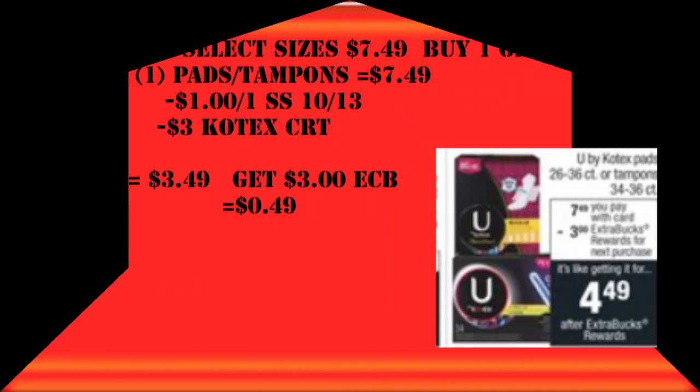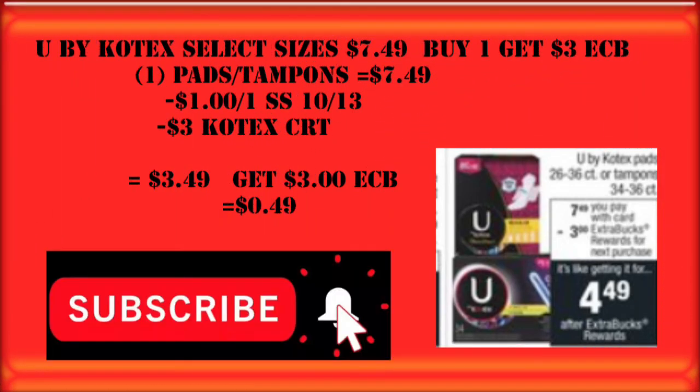And for the last deal, U by Kotex is on promotion again this week — for like the 25th week in a row. This time we buy one and get a $3 Extra Care Buck. Grab either the pads or the tampons for $7.49. We're going to use a $1 off one from the 10/13 Smart Source and a $3 Kotex CRT, dropping us down to $3.49, and we still get back that $3 Extra Care Buck.